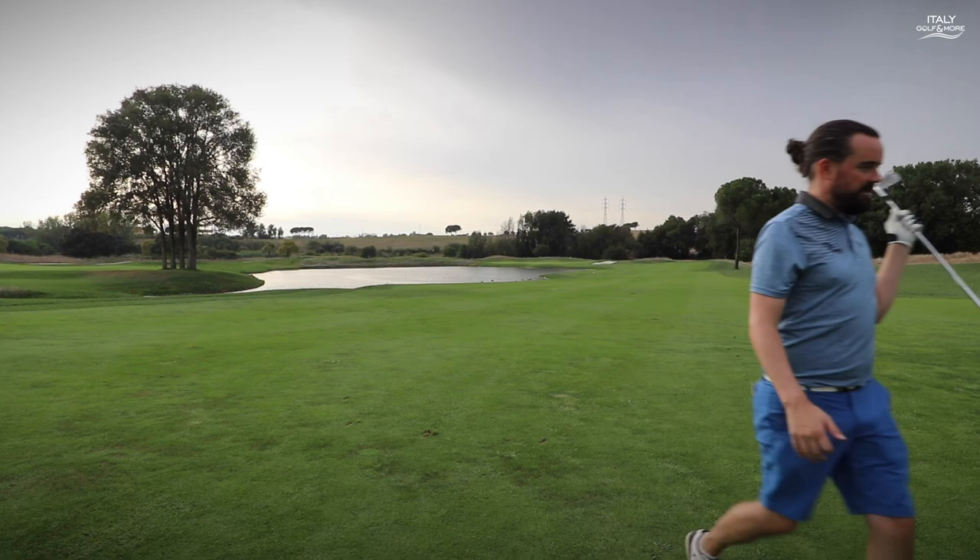Have you guys ever played a Ryder Cup golf course? Whack it in the comments below — how many, which ones, did you like them? I think in Europe especially, I've done every single Ryder Cup course except Balarama. I've played Walton Heath as well, so I'd probably have to go back to the 70s to find a course in Europe that's hosted the Ryder Cup that I haven't played. So I've been really lucky.